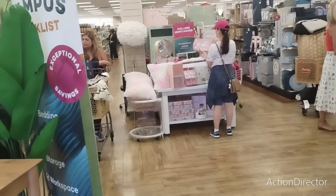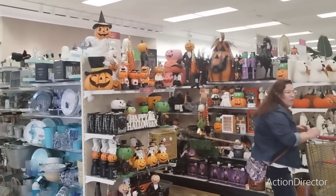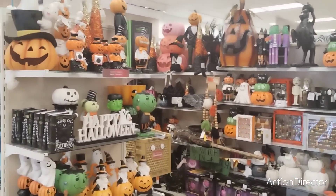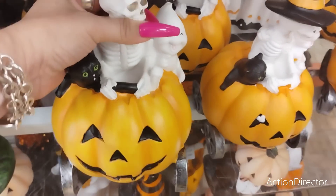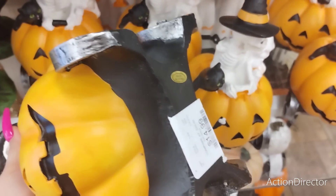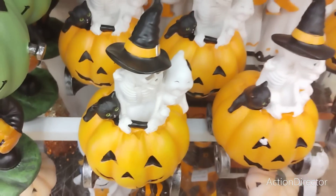We're in HomeGoods and it is packed right now. Let's go directly to the Halloween section. Look, they have a skeleton and a ghost, and it's on wheels — well, not real wheels but resin — 14.99. That is adorable.